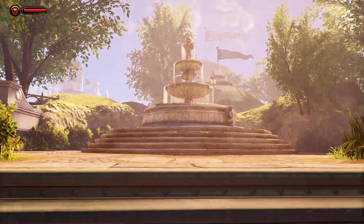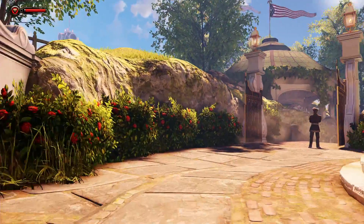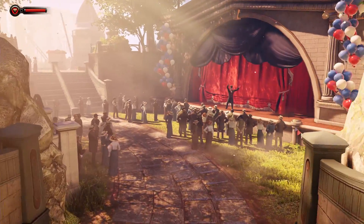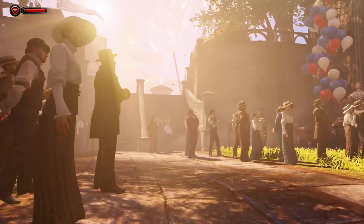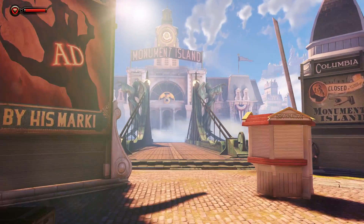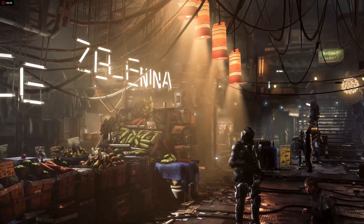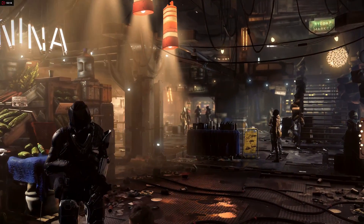3840x2160 is where the RX Vega 64 really starts to pull ahead — AMD's GPU beats the GTX 1080 in all of our 4K tests. Oddly, one of the biggest leads comes in Bioshock Infinite, which is where the GTX 1080 had really thrashed the RX Vega at lower resolutions. At 4K, video RAM can bottleneck a GPU since it has to push so many high-resolution assets, and the RX Vega 64 comes into its own thanks to its very high memory bandwidth.